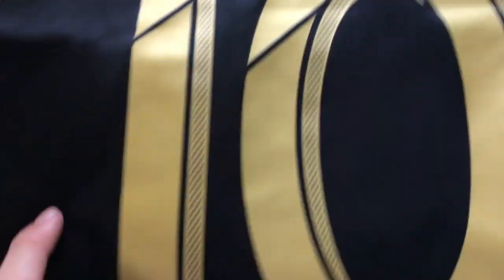This is the more expensive model — this is the authentic jersey, what the players are wearing on the field. It's a large size, and if I flip it over you can see Vela, number 10.